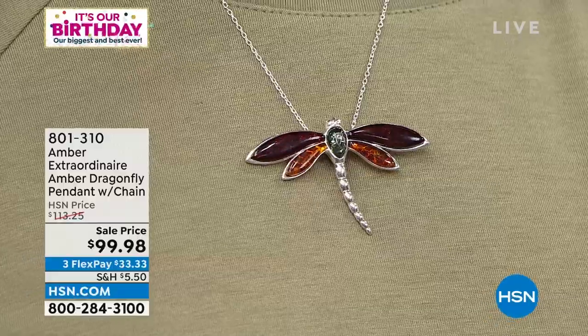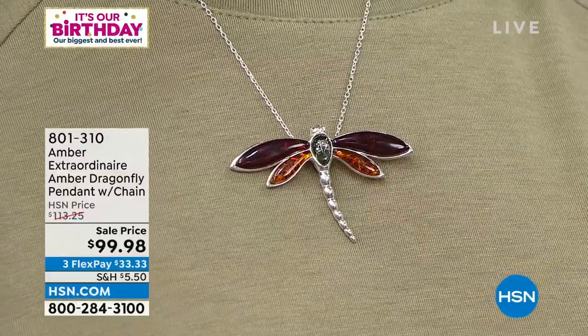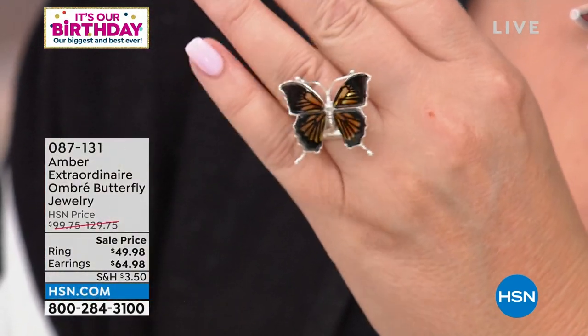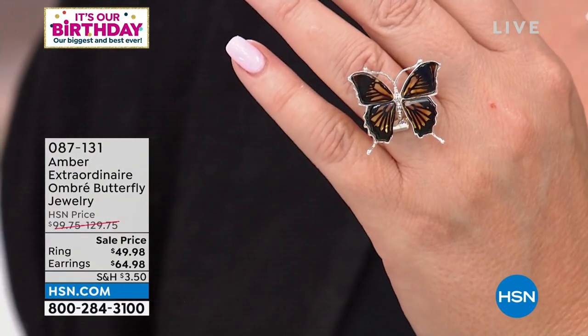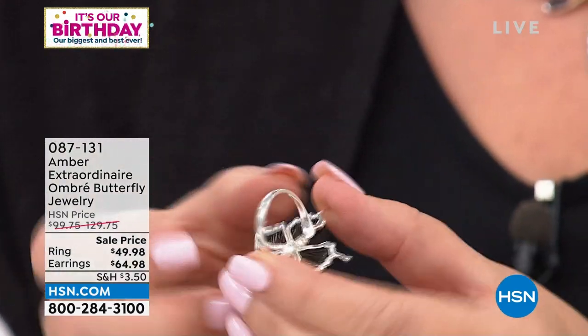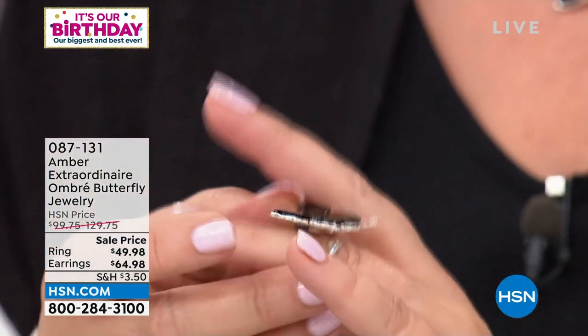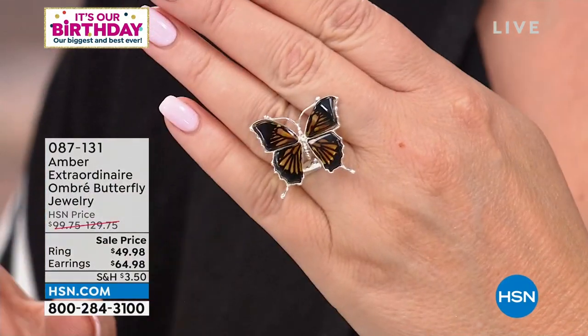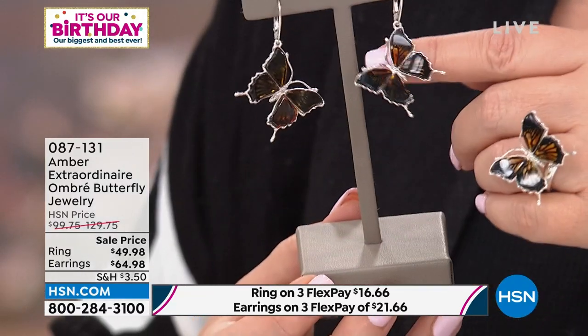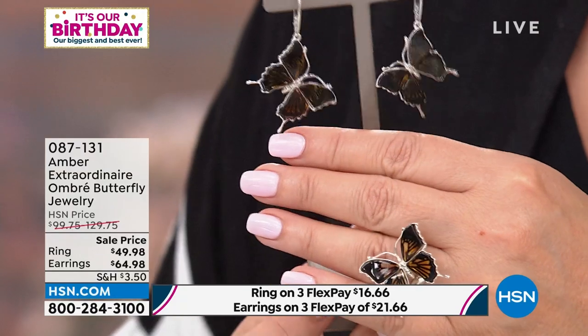We are going to stay in flight and show you the most beautiful butterfly — another big customer pick on HSN.com, with every review a perfect five. That is all amber — look at the monarch butterfly. It looks like an actual butterfly perched on your finger. It's slightly adjustable — you can cinch the band in a little bit. Order your true size but you can make it a little smaller or larger and move it from finger to finger. Under $50 — Kevin tells me five dozen left — what a value. The matching earrings are also at a special price today of $64.98. Item 087131.